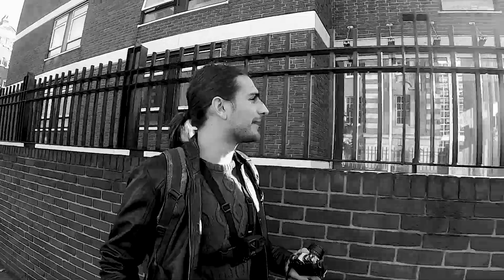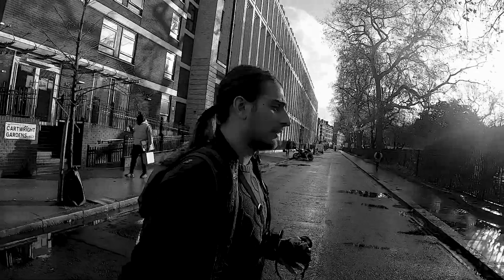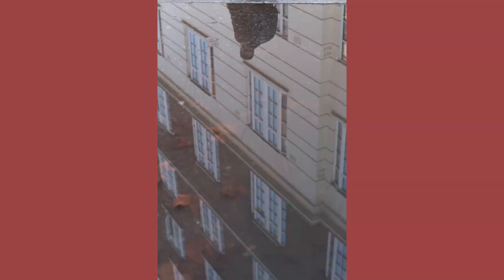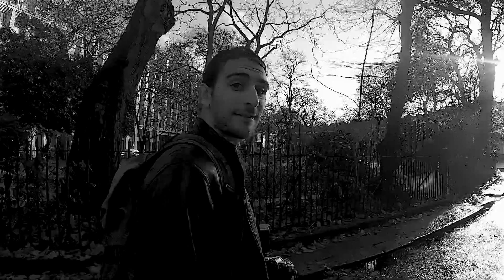The whole morning was rainy and now it's finally nice and sunny, which is a really rare occasion here in London. The plan is to go to Westminster, maybe Oxford Street, maybe Chinatown, and I'll try to do some spontaneous street photography — the usual stuff I usually do.